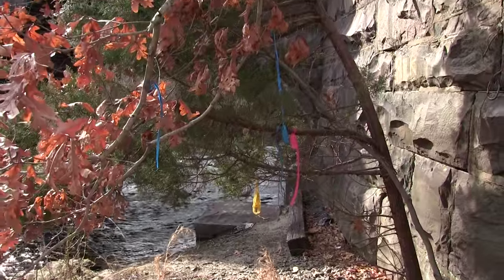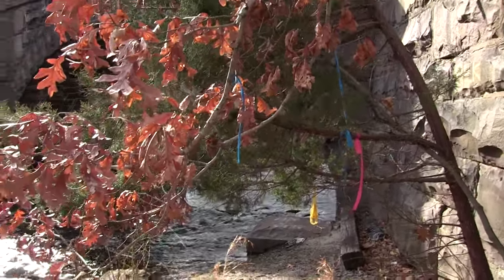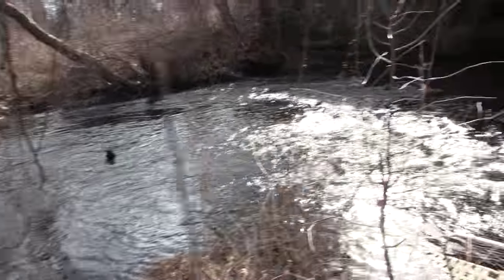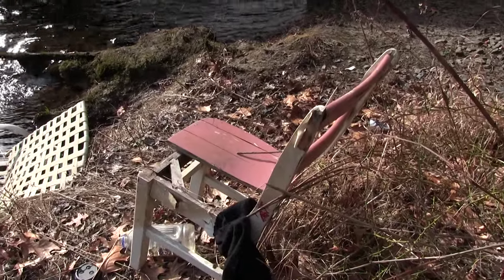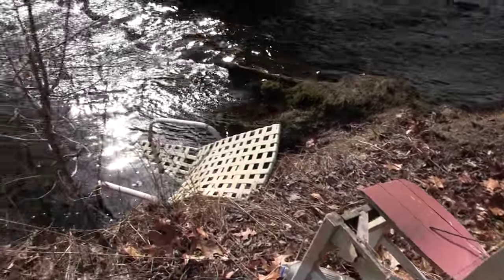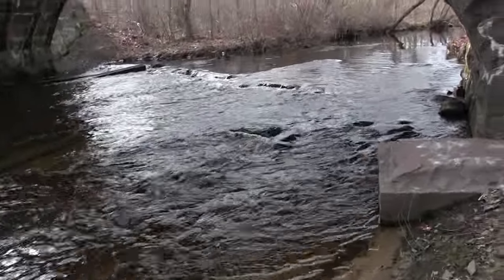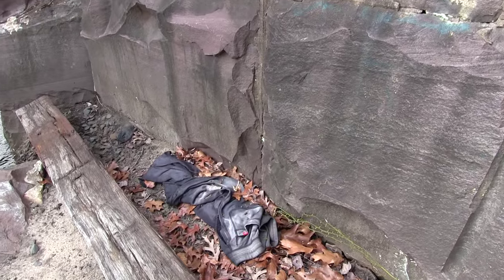There's little ribbons and markings here — this is for maybe homeless folks that stay here. I've seen those markings before. A little chair that someone would hang out here on the bank, a little lounge chair here as well. Someone's pants.